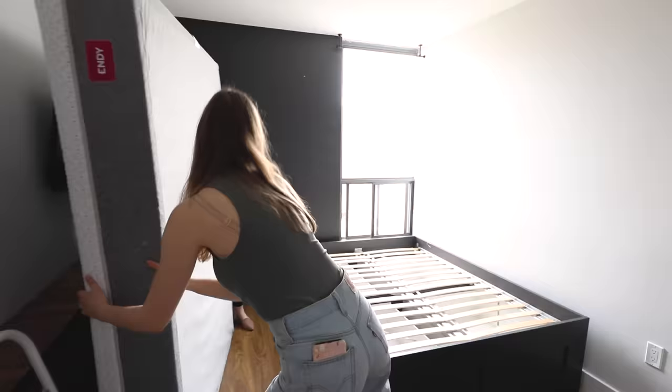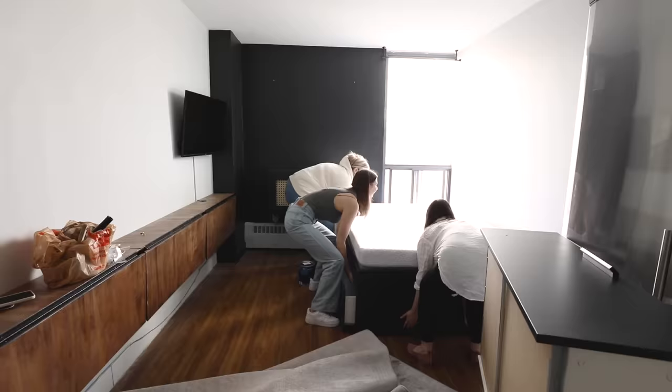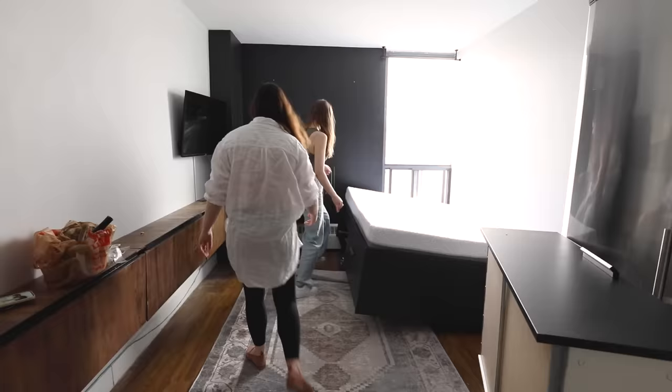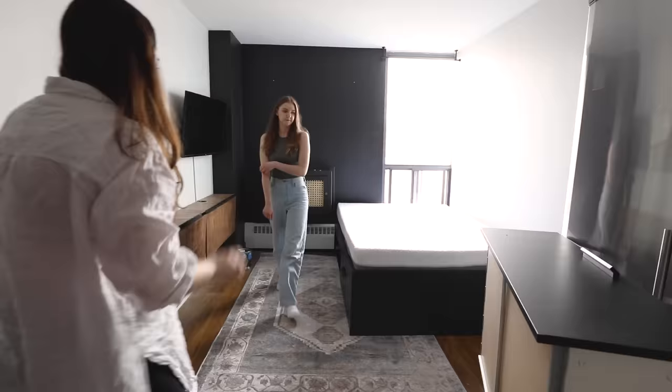Usually you want to place a rug down horizontally, but sometimes in a small space that's just not possible — it actually looks funny, especially when all your furniture is creating vertical lines. So in this case, we are putting the rug down vertically. It really fills the space nicely and gives it that vintage industrial feel. This rug is from Rugs USA — I love this shop because they always have sales and great prices, especially for larger size rugs.